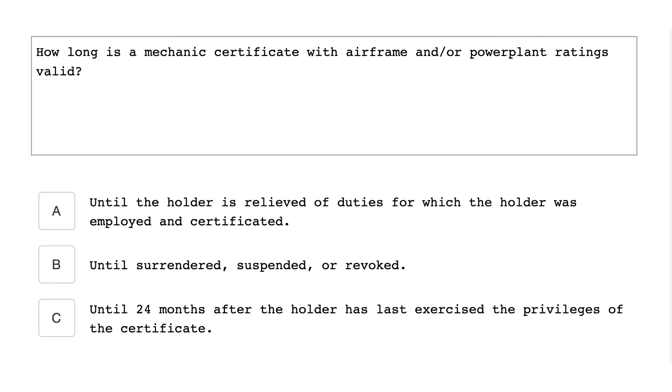How long is a mechanic certificate with airframe and/or powerplant ratings valid? Until surrendered, suspended, or revoked.